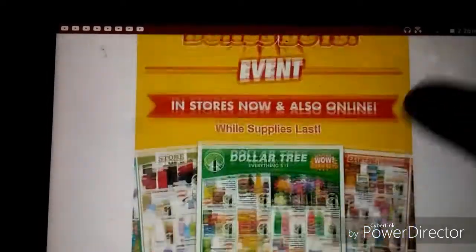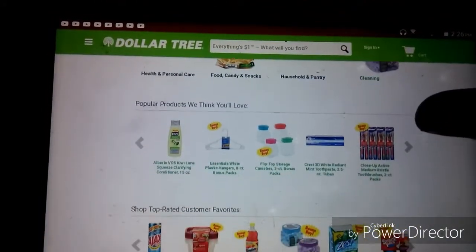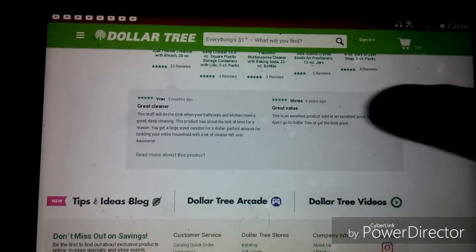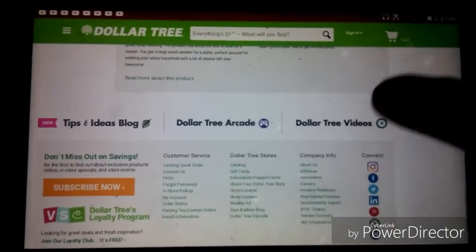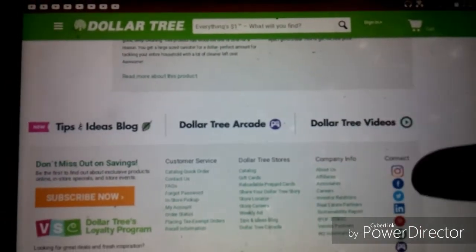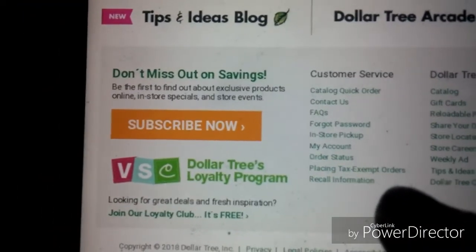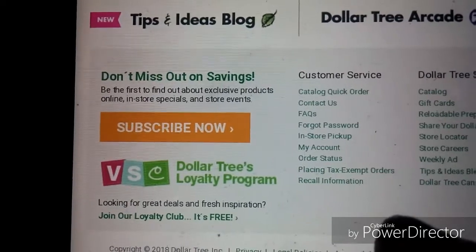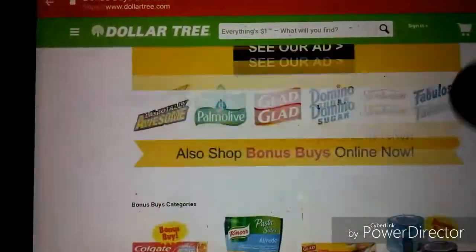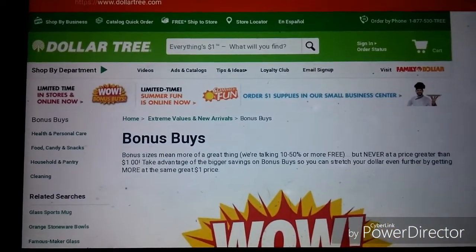You can shop online for these — check out Dollar Tree's ad and see what it's got for you. There are related products, reviews, Dollar Tree videos, and even an arcade section. Dollar Tree also has a loyalty program — sign up for their loyalty club, it's totally free, and they'll send you emails periodically on events like this Bonus Buys event, giving you a heads up plus contests and things you can enter.